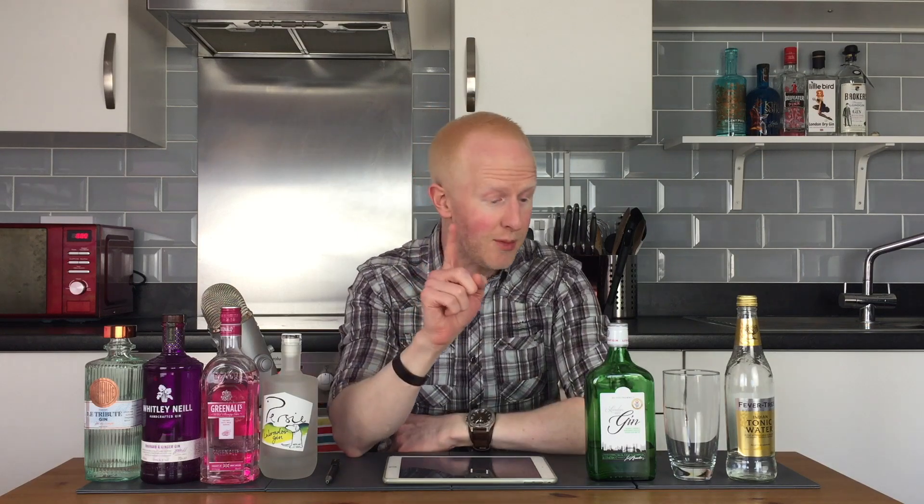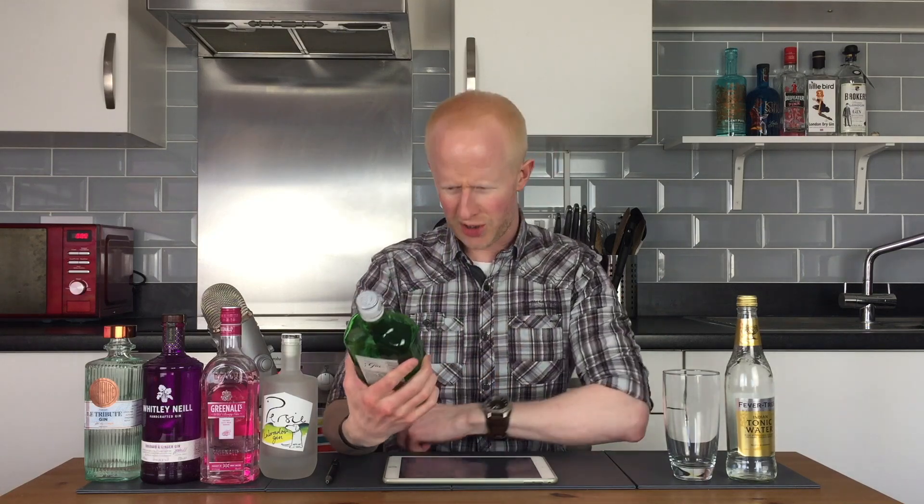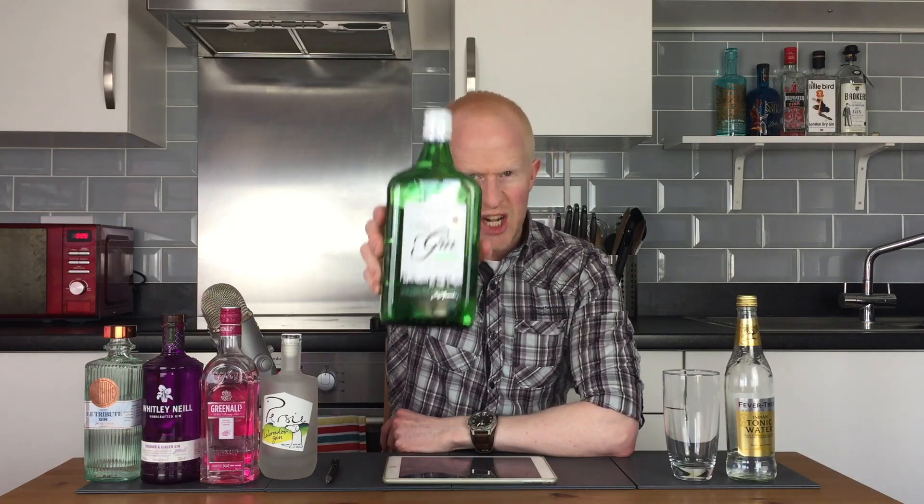Hello gin lovers and welcome back to another episode of No Nonsense Gin Reviews with me, Bobby Freeman. Now then, what is this suspicious looking fella here I hear you say? Is it Gordon's? No it's not. You'd be forgiven for thinking that because it does look not dissimilar to the old Gordon's, which I don't like very much. However, ladies and gentlemen, let me introduce to you: Oliver Cromwell Gin.